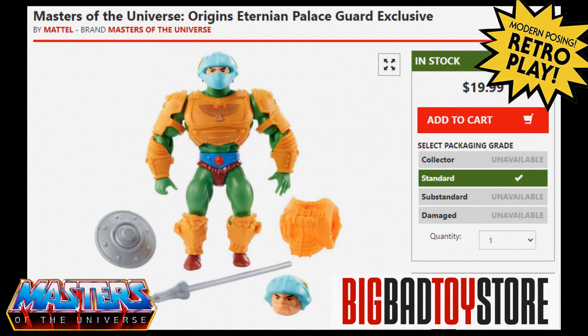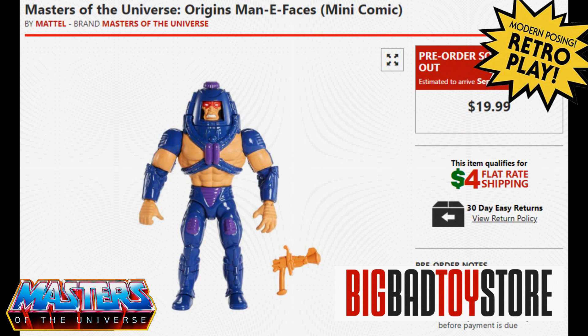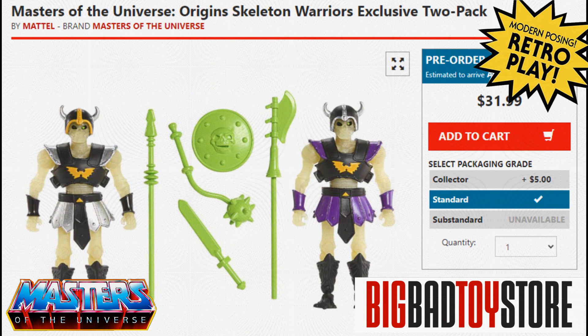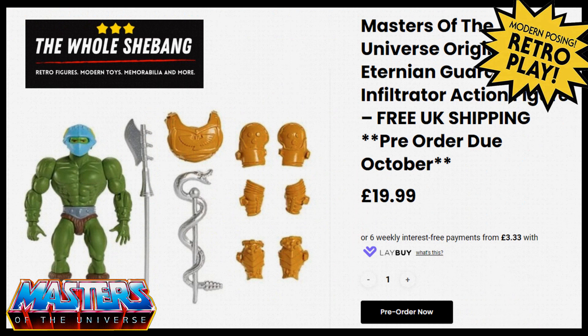First ones from Big Bad Toy Store: we've got Masters of the Universe — the Eternion Palace Guard exclusive, still in stock for £20. We did have the mini comic Man-E-Faces from Big Bad Toy Store but that is now sold out; you can still get him on the web store for £20, coming out in the last quarter of the year around October. You can still pre-order the Skeleton Warriors from Big Bad Toy Store as well, and these will come in at £31.99.